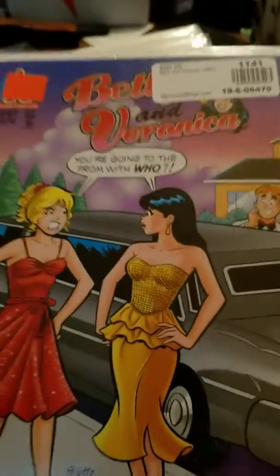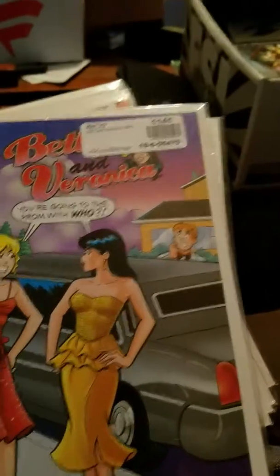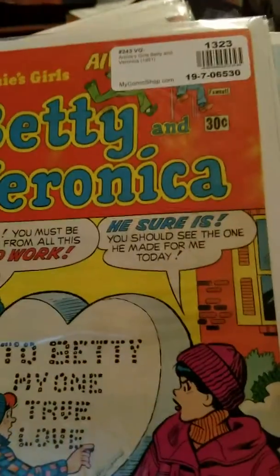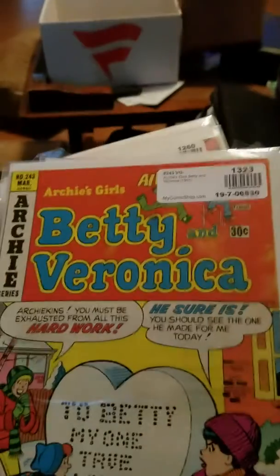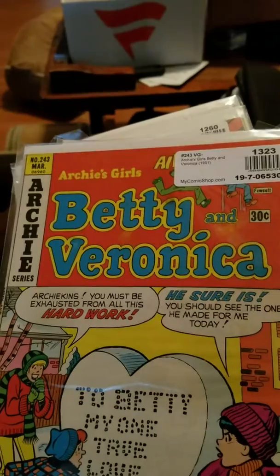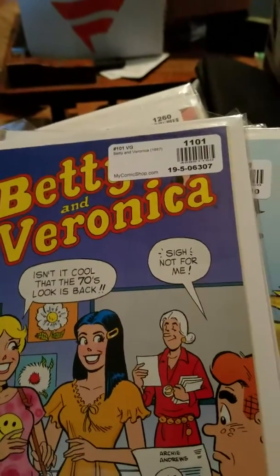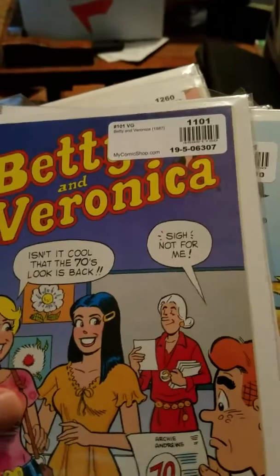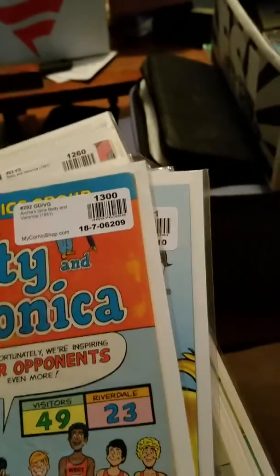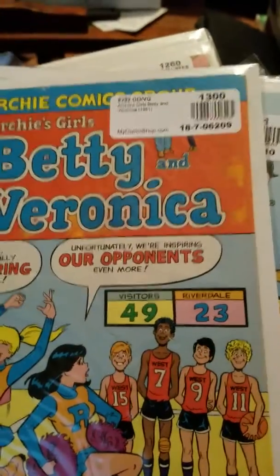Number 247 — looks like they're going to prom with Archie. Then we have the first series, Archie's Girls Betty and Veronica, 30-cent issue #243.